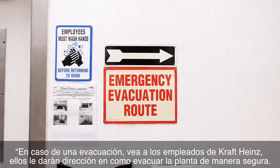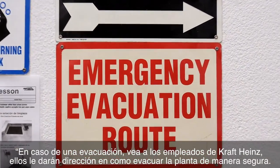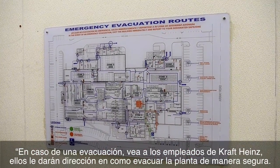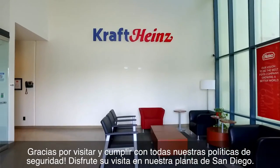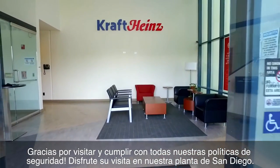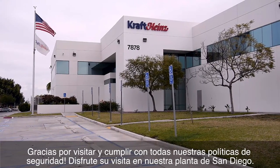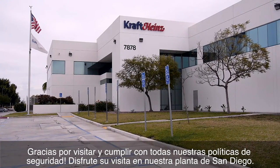In case of emergency evacuation, look to the Kraft Heinz plant workers. They will give you directions on how to exit safely. Thank you for visiting and adhering to all of our safety policies. Be safe and enjoy your visit to our San Diego factory.